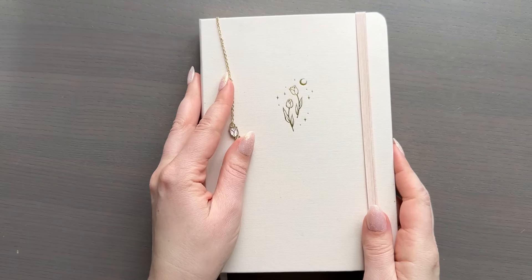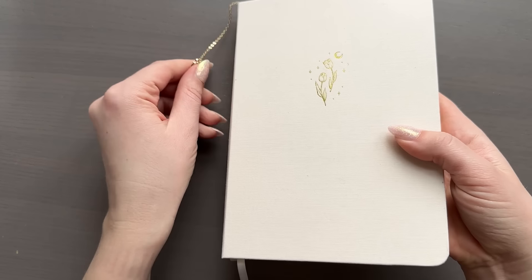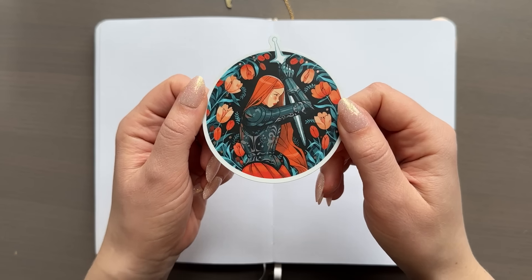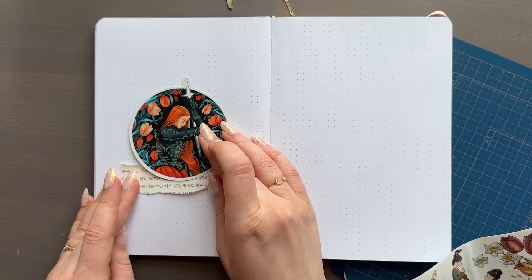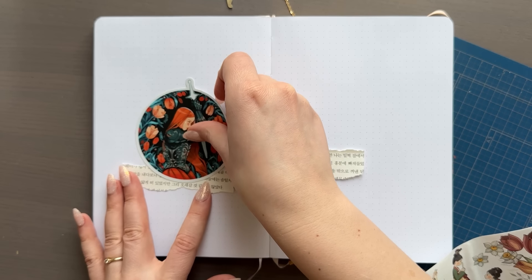Thank you again to Skillshare for sponsoring this video. Now let's get into the journaling and the reading. If you've been following along with my reading journal videos this year, you know that my notebook is from Lila Journals. It has a little tulip illustration on the cover, and this month my cover page will match it with this beautiful sticker from Sibylline Maynette. I absolutely love this sticker — it's very powerful. One of you suggested I should use it for March because it's a very fitting symbol for Women's Day, which was March 8th.